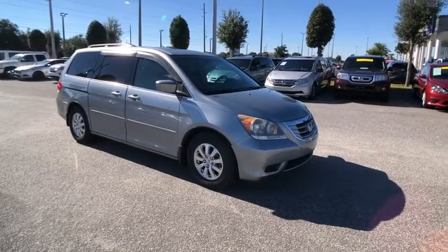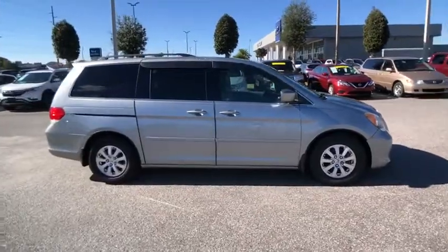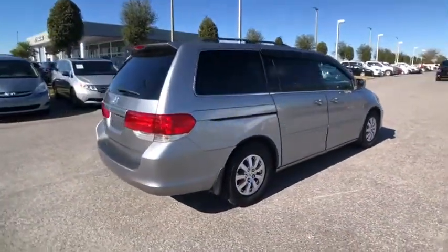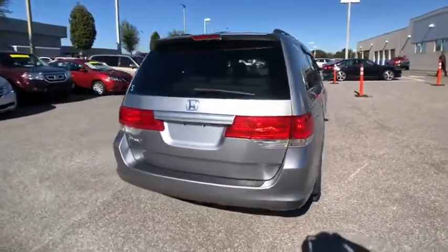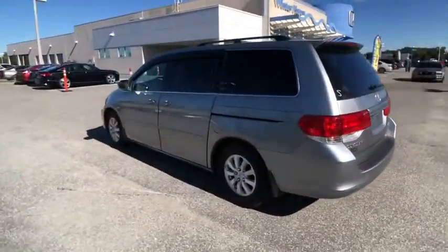Looking for the right vehicle? Check out the 2010 Odyssey. The Honda Odyssey is a showcase of distinguished style, captivating technology, and advanced safety features. A must for all families and is priced below $10,000.